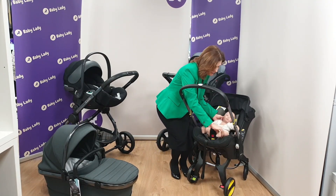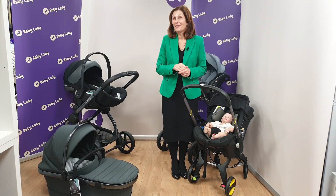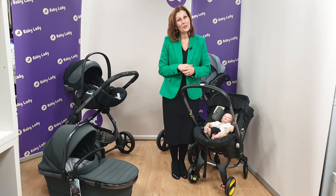If you do need any more information about car seats or any safety products, do get in touch with the team here at Baby Lady. Of course, if you're watching on our YouTube channel, we'd love it if you click the subscribe button and the bell icon below. And if you want to give us a thumbs up, we always really appreciate it. Thanks for joining us here again today.